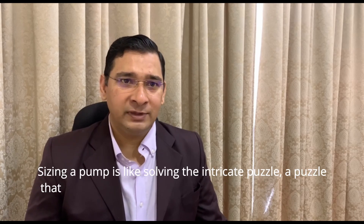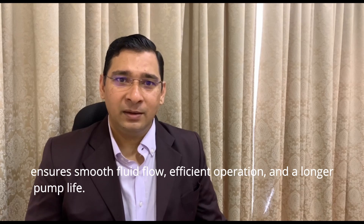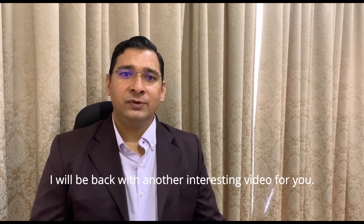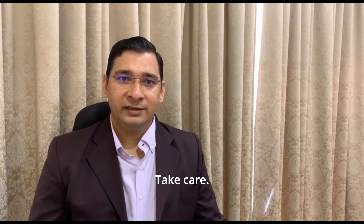And there you have it, folks. Sizing a pump is like solving an intricate puzzle — a puzzle that ensures smooth fluid flow, efficient operation, and a longer pump life. I hope this was useful to you. Please do share this with your friends. I'll be back with another interesting video for you. Take care.